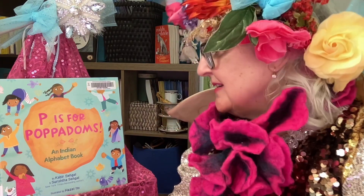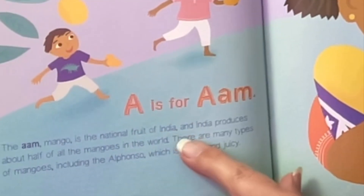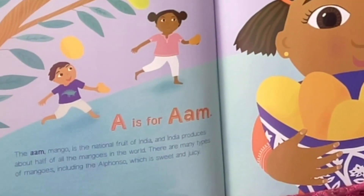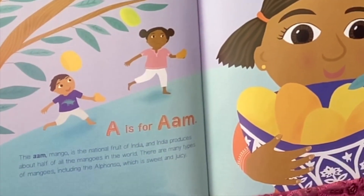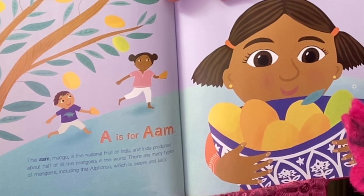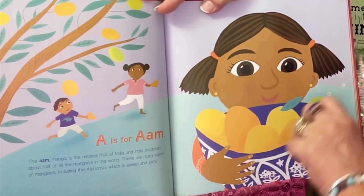It is illustrated by Hazel Eetu. A is for Am. The Am mango is the national fruit of India, and India produces about half of all the mangoes in the world. There are many types of mangoes including the Alfonso, which is sweet and juicy.